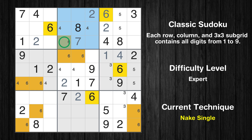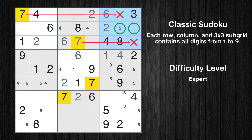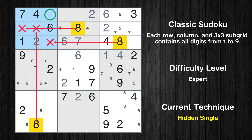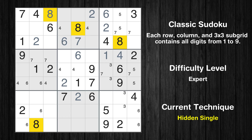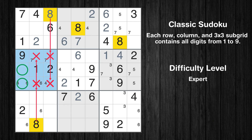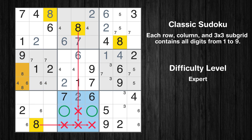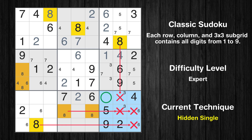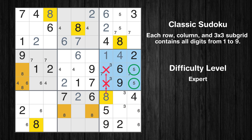Only one position left in the second box where value 6 can be placed. Only one position left in the fifth box where value 6 can be placed. Only two positions left in the third box where value 7 can be placed. Only two positions left in the sixth box where value 7 can be placed. Let's move to number 8. In the first block, the number 8 can be directly placed. Only two positions left in the sixth box where value 8 can be placed. In the ninth block, the number 8 can be directly placed.